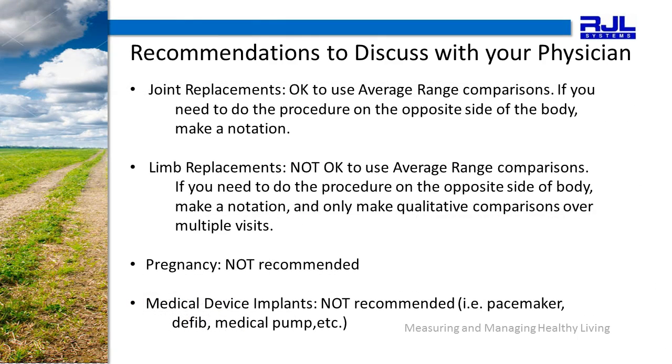Here are issues you will want to discuss with your physician. Joint Replacements: it is okay to use average range comparisons; however, if you needed to do the procedure on the opposite side of the body, make that notation. Limb Replacements: it is not okay to use the average range comparisons. If you need to do the procedure on the opposite side of the body, make a notation. You will be comparing qualitative comparisons over multiple visits of that individual only — in other words, an N of one type study. BIA is not typically recommended for pregnancy and not recommended for those with medical device implants.